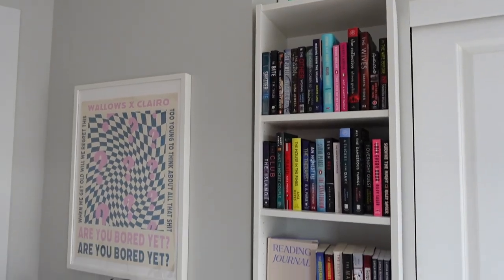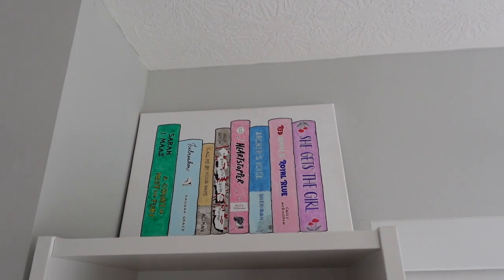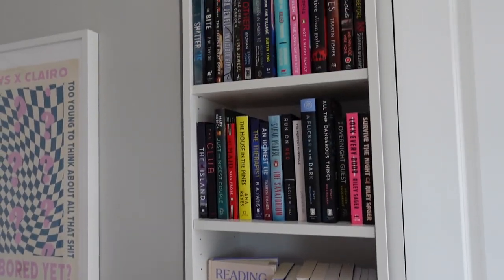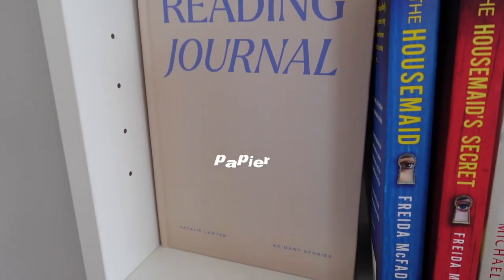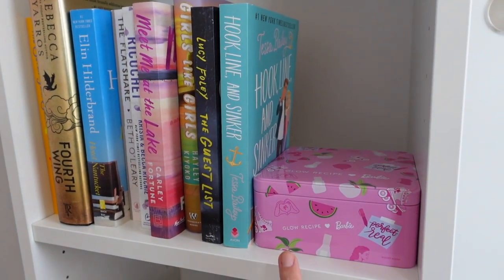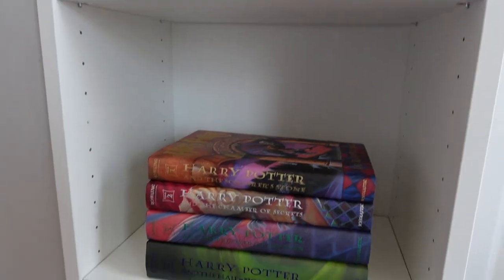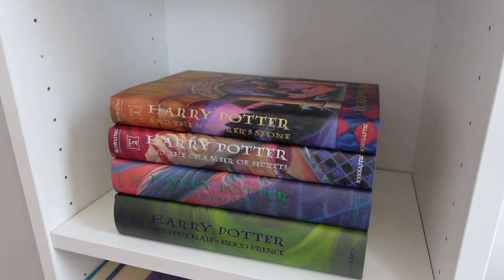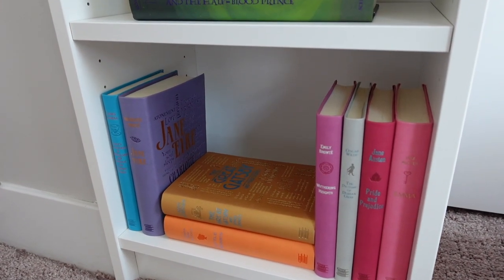Moving on to the last section — at the top of this bookshelf is a painting my girlfriend did of a ton of my favorite books. She just hand-painted all of that, which is kind of crazy. This is another Billy bookshelf but half the size of the other ones, so it fits perfectly in this corner. This is basically my thriller shelf. On the next shelf I have a little reading journal from a company called Papier — I'll link it below. This section is my TBR for August, and I've already read one of them. Down here we have some Harry Potter books — those are my girlfriend's, the rest are downstairs in her office. On the last shelf I have a bunch of classics, also my girlfriend's, but they're really pretty to display.